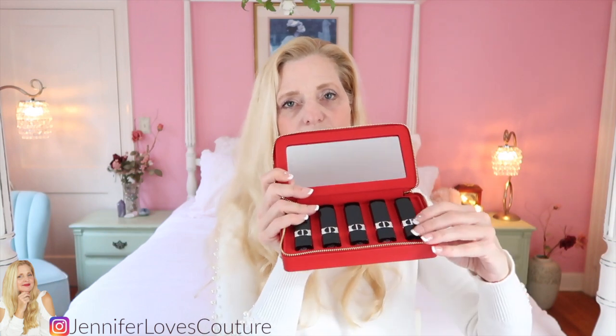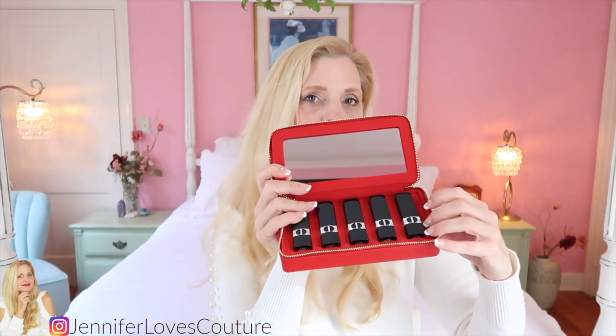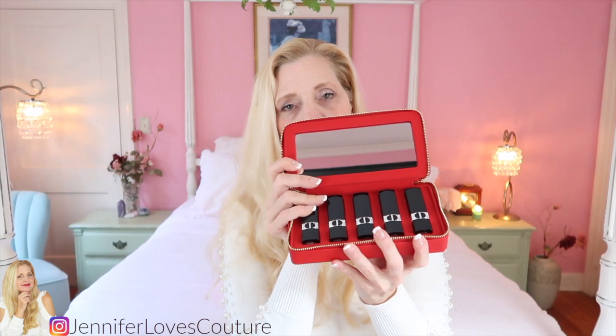Happy Valentine's Day to us! This Rouge Dior refillable lipstick kit — that's what I need. I need that red clutch and it's full of lipsticks. The Rouge Dior and the new velvet finish, so pretty. I'm going to swatch these for you and show you what colors come in this kit. You can take this insert out and use it as a little clutch.